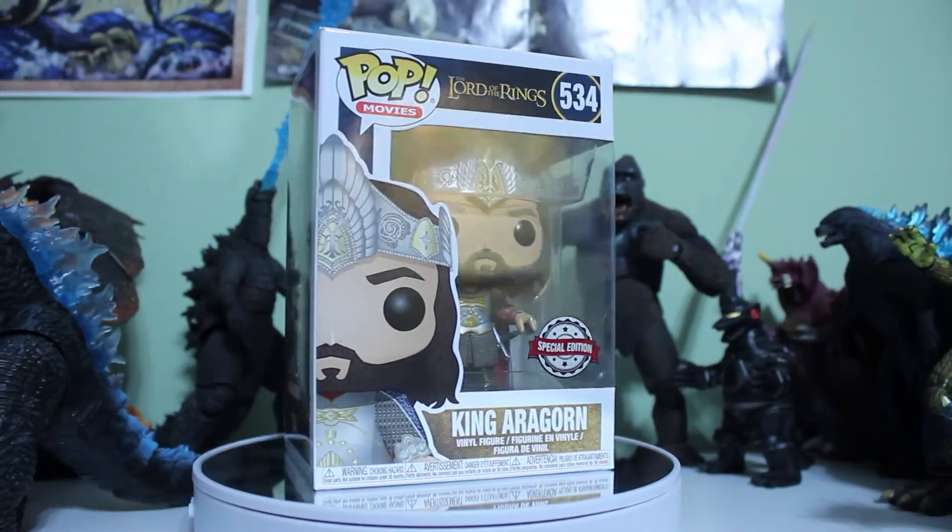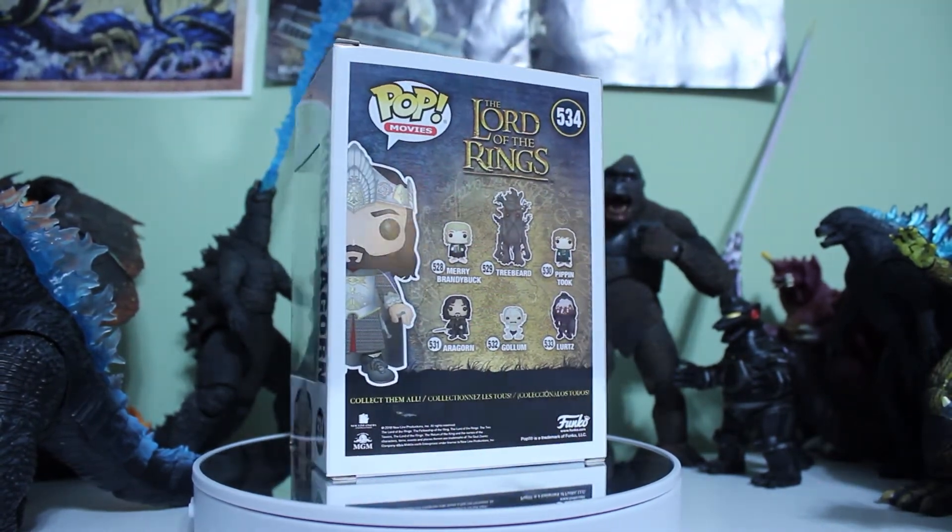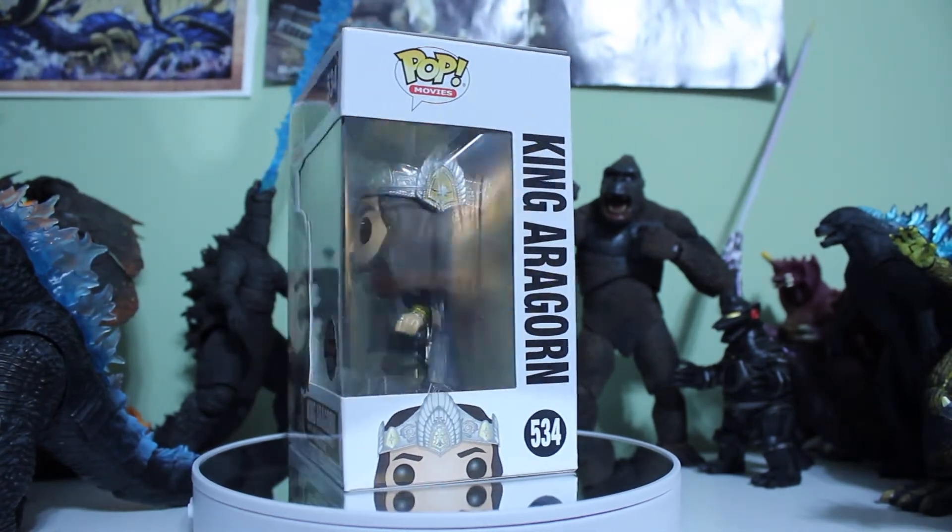I bet this one's anime... Lord of the Rings! It's King Aragorn — Lord of the Rings. I've never seen Lord of the Rings and I have no desire to. It's a cool pop with a lot of good detail on it. Special Edition sticker — kind of cheap. It says status temporarily unavailable on the site, which is weird, but it's worth $27. That's actually pretty good.